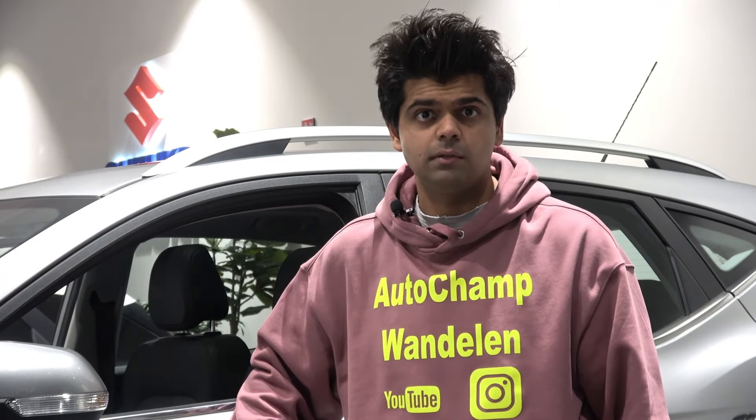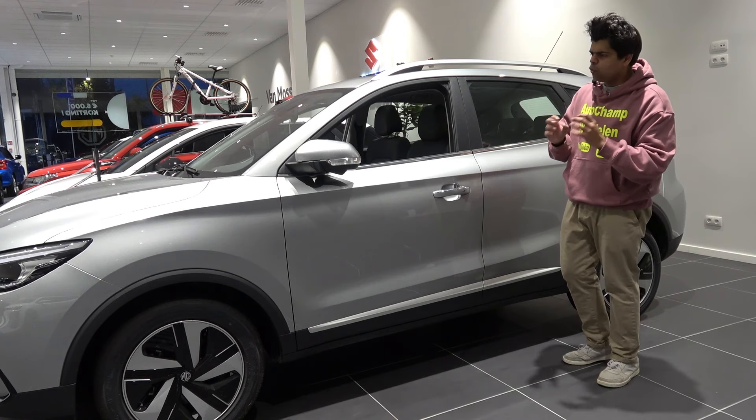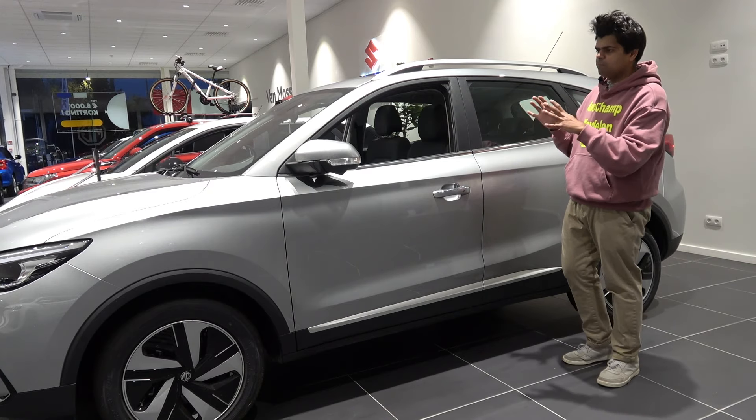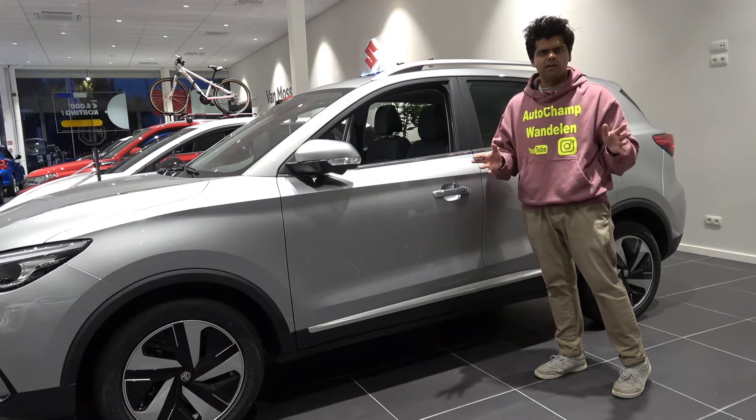This MG on the other hand — the first thing that comes to mind is that this is a crossover SUV and it looks bigger than the two European competitors, even though it's not competing against those two models. Standing next to the MG ZS, I'm not entirely sure who it competes against, but the dimensions are very similar to the Nissan Qashqai.